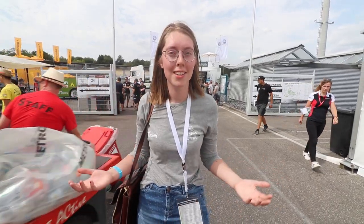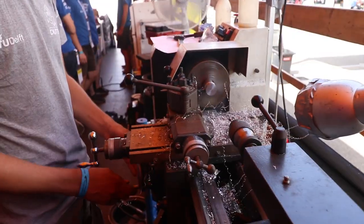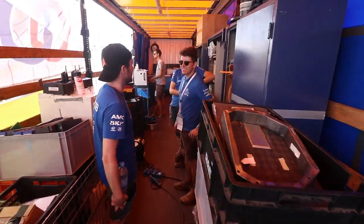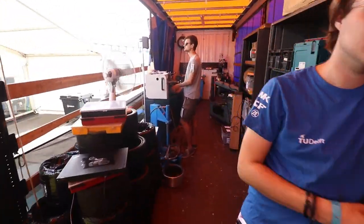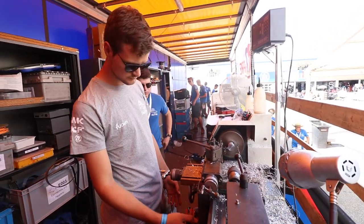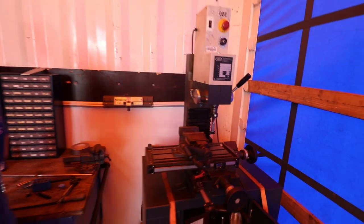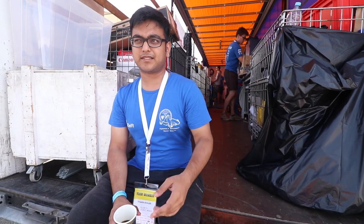We also brought our amazing truck, so let's check it out now. This is the mobile workshop of TU Delft. We get all our machines here and everything else that we need. The really cool thing is that we use our machines to help make parts for other teams as well — a lot of teams come by during the events and if they need some help with the machines that we have, we make it for them.